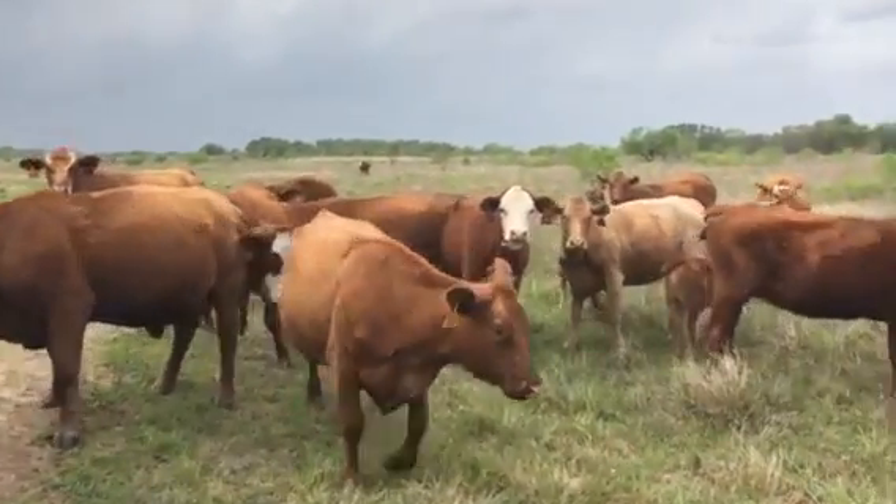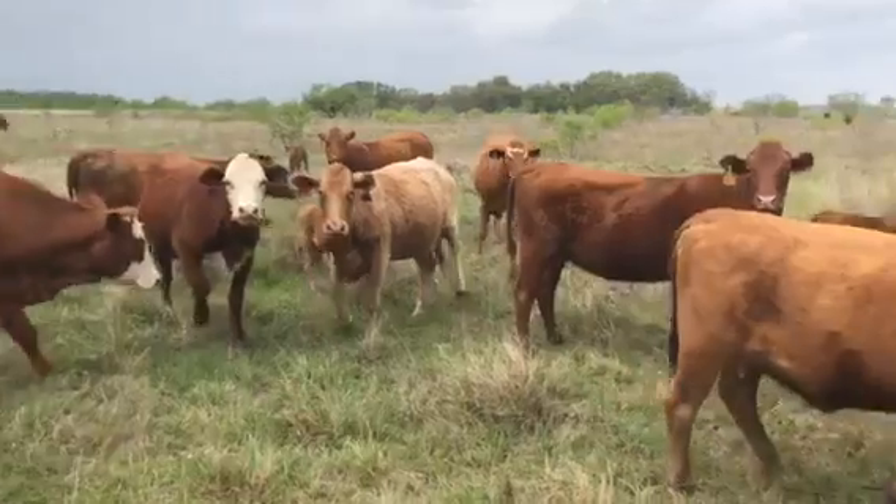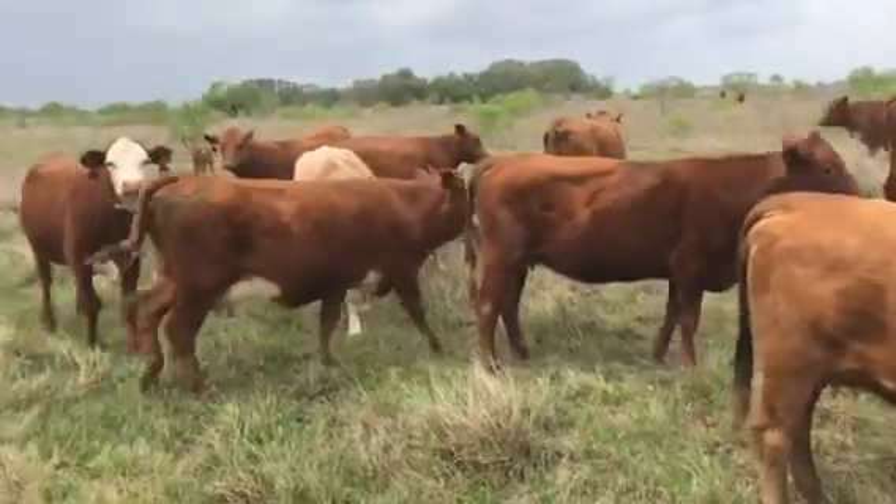Good set of cattle. It's been a pleasure selling these cattle for a long time. They're good ranching cattle. Don't have to parent for them. Nice udders on these females.